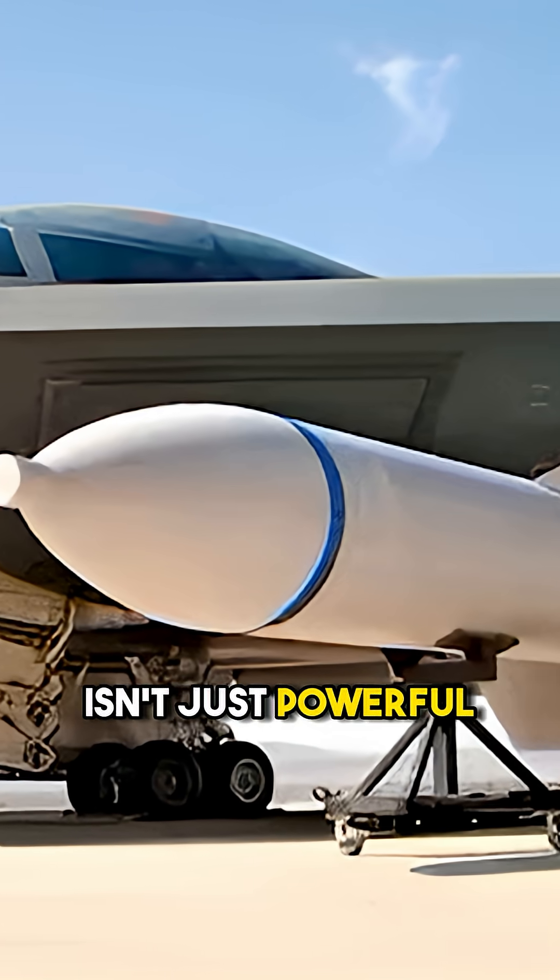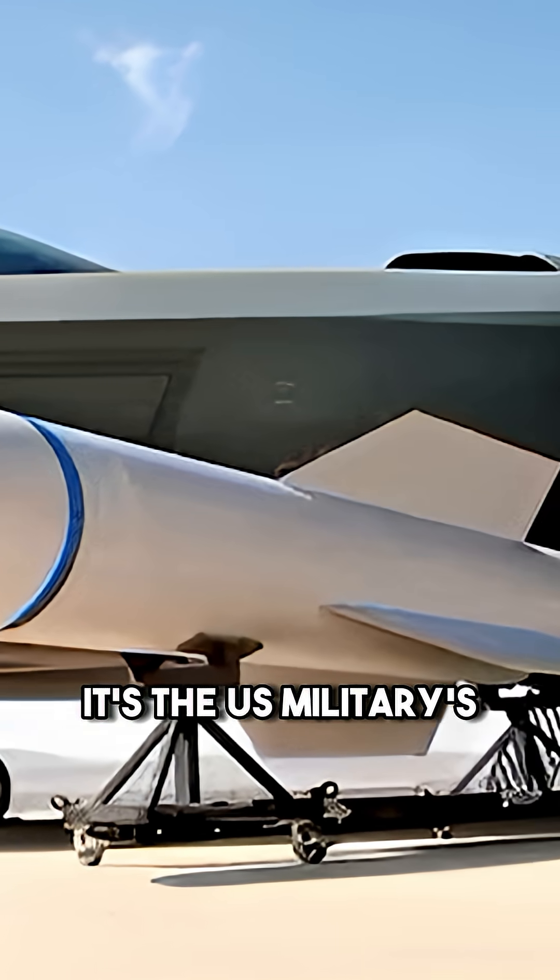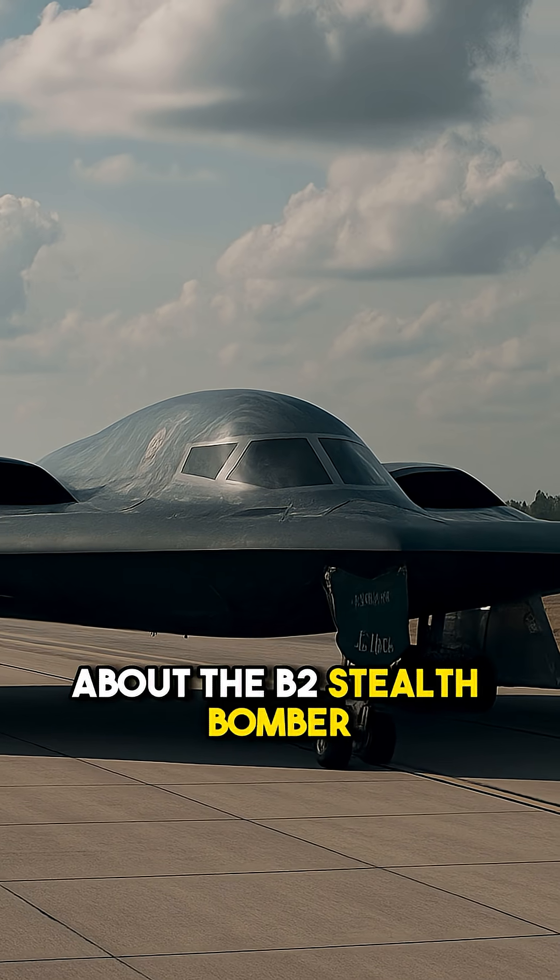The GBU-57 isn't just powerful — it's the U.S. military's deepest threat. Subscribe to know more about the B-2 stealth bomber.